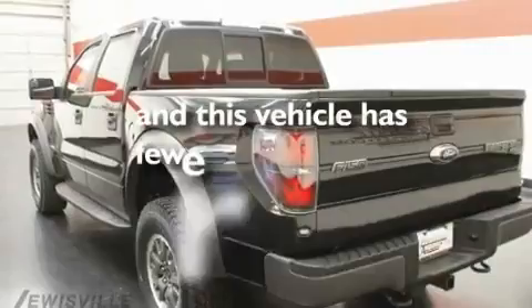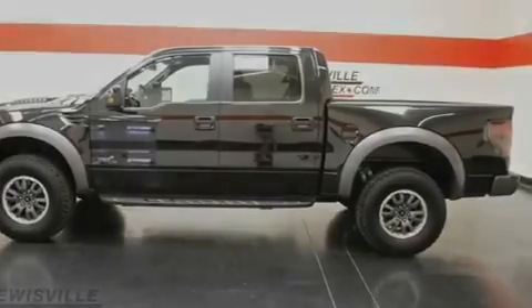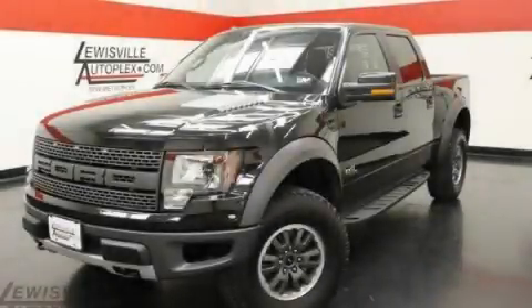This vehicle has less than 1,000 miles. We invite you to contact us today to learn more about this vehicle.